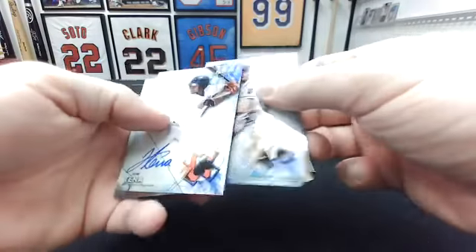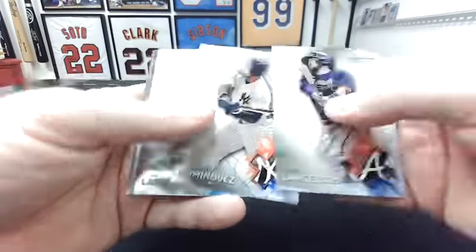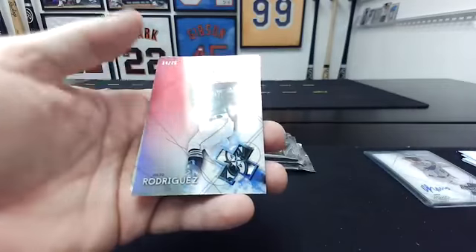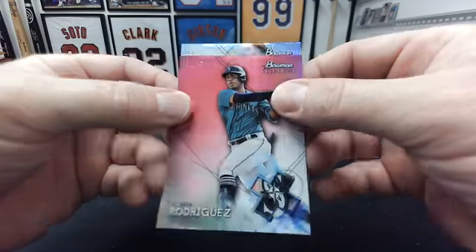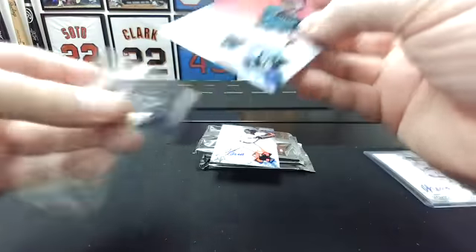I thought it was the color one. Shea Langeliers, Jason Dominguez, Asa Lacy, Key Brian — that's a nice Julio to 75, pink refractor to the Mariners. And then a wave auto to 125, Jose Tana to the Indians.